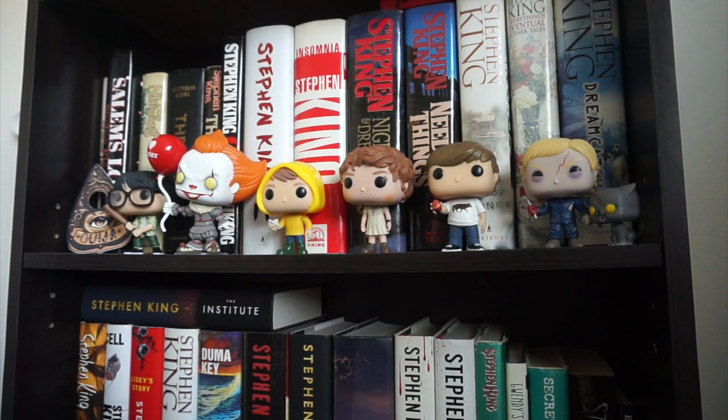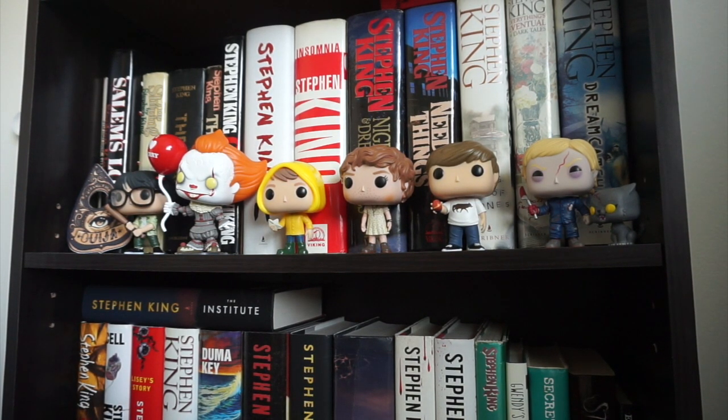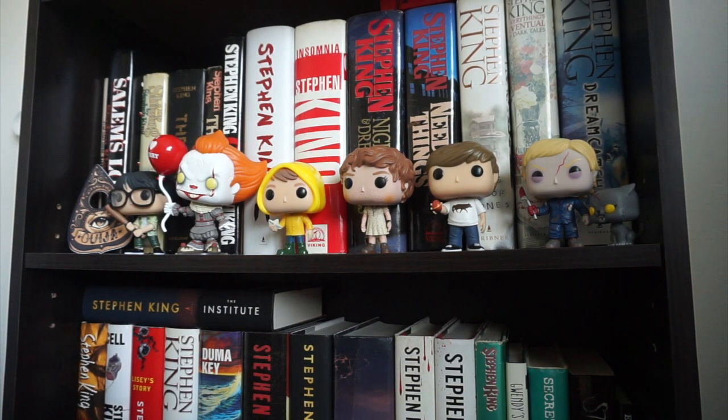So this is my 2020 edition of my Stephen King book collection — hopefully next year there'll be a whole lot more books here. Right now, my whole Stephen King book collection fits sort of nicely on two shelves. If I get more books they're gonna have to go somewhere else, but for now I can kind of squish them all into two shelves.